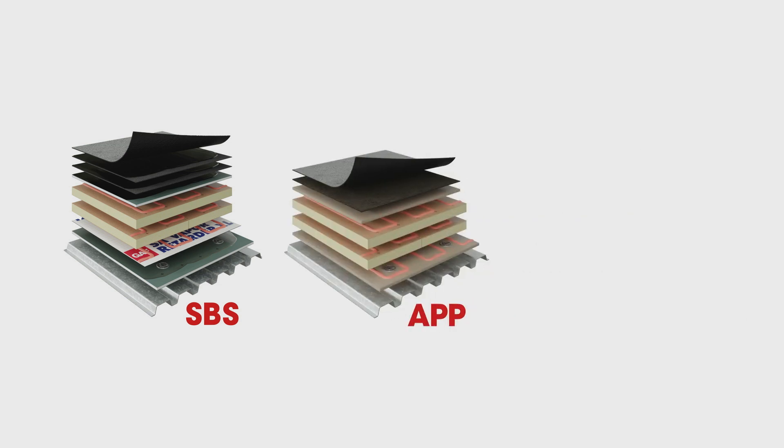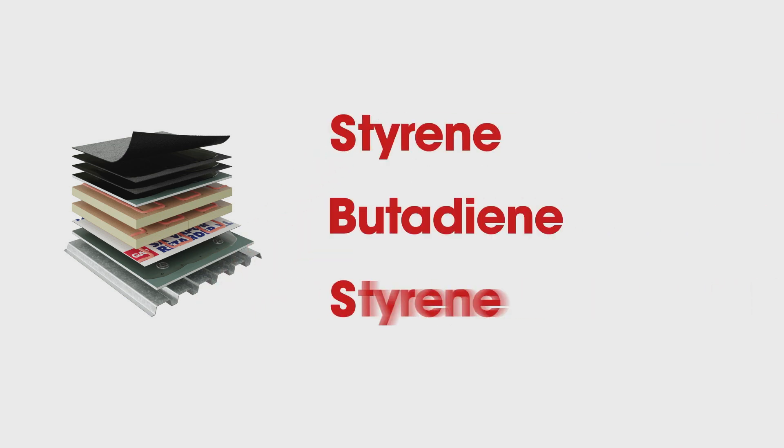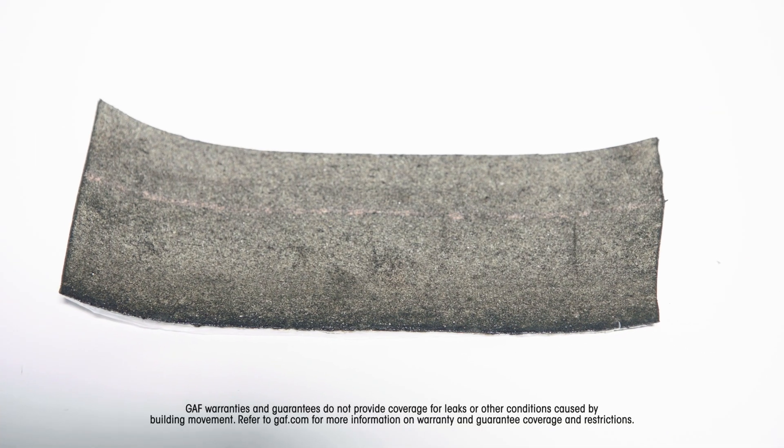Today we're going to be comparing the difference between an SBS, APP, and a BUR roof system. SBS stands for styrene butadiene styrene. It allows flexibility and elongation properties, so if you have a building that has a lot of potential building movement and is going to be in a colder weather climate, SBS may be the roof membrane of choice for you.